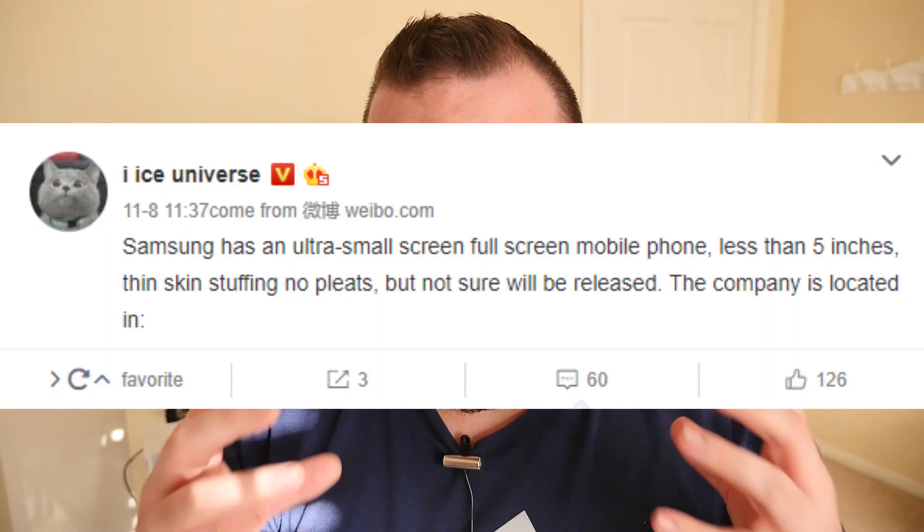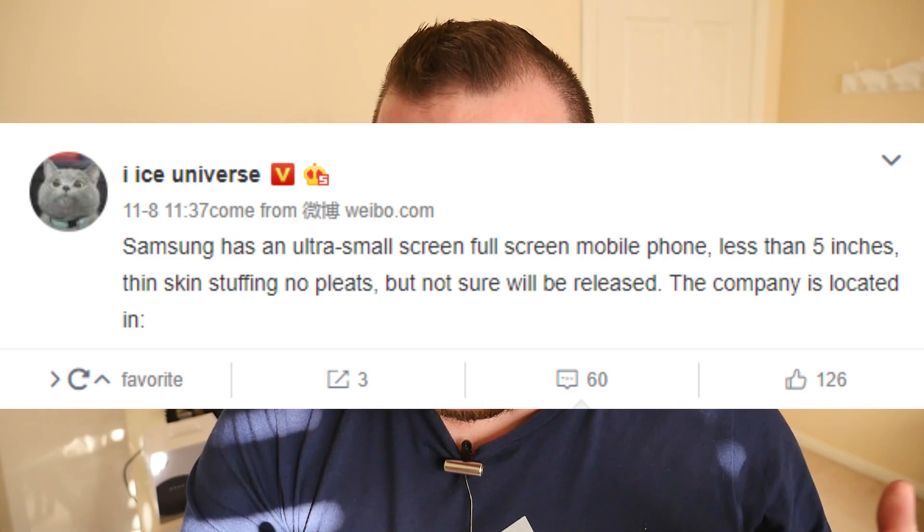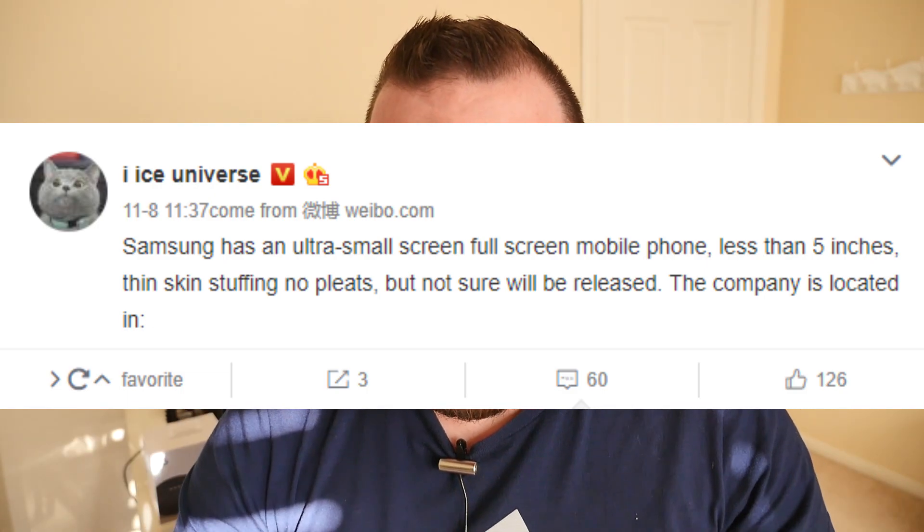The latest rumor coming out of Samsung's camp is that they will be releasing a 5-inch full-display phone. I don't know if this is going to end up being like one of their Samsung A models, like A5, A7, A9, whatever they call it, or a Galaxy phone like a Galaxy Mini like they used to have. It's a light rumor at this moment, coming from Weibo, which is a Chinese social media network.